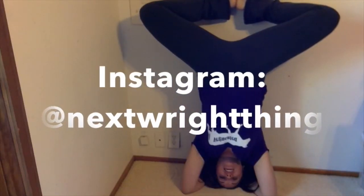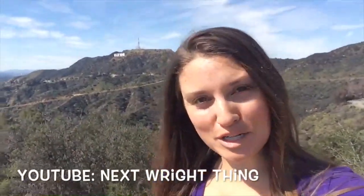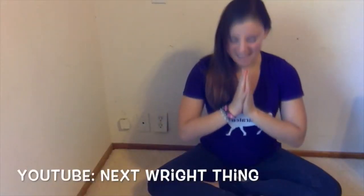It's Sarah from Next Right Thing here in sunny Hollywood, California, and you're watching Mel from Raw Nourishment. Namaste, hello everyone! Welcome back to another episode. It's Melanie from Raw Nourishment here — thank you for joining me.